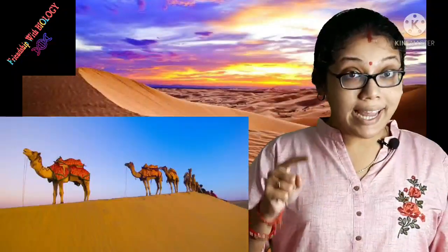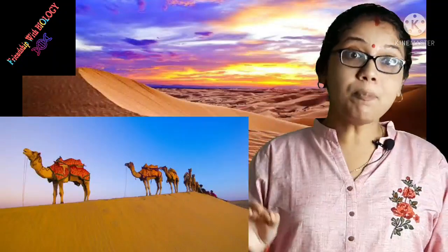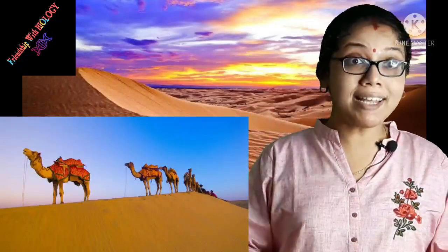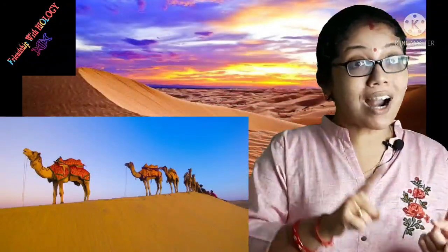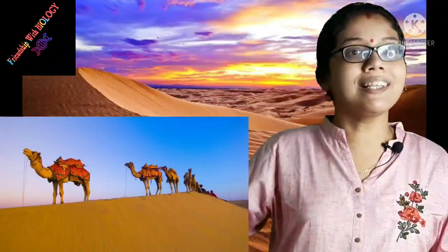Camel is known as the ship of the desert, because camel carries a large load on its back from one side of the desert to another side.